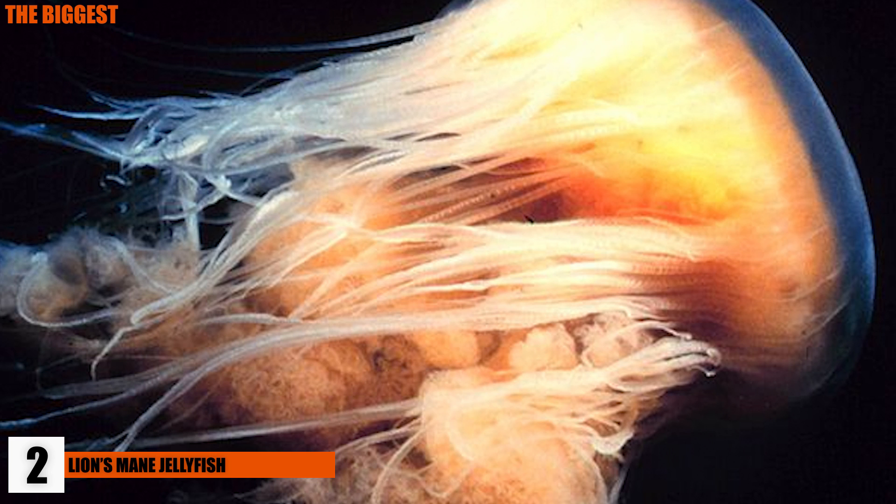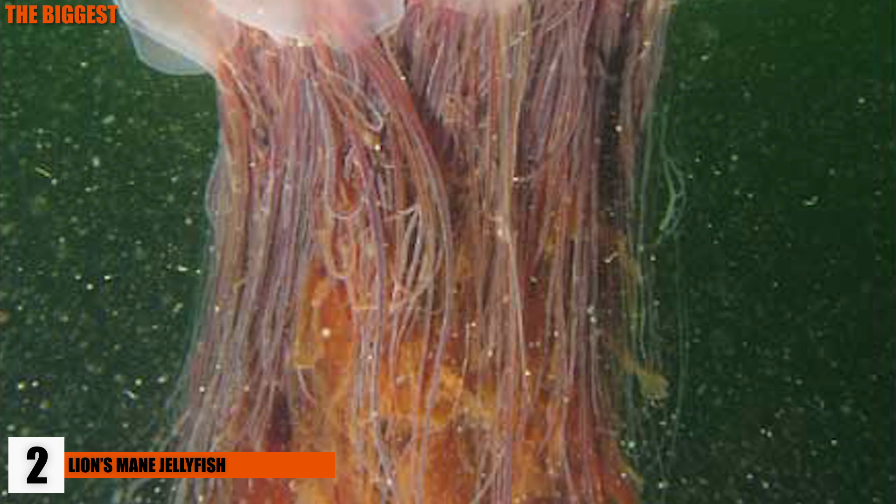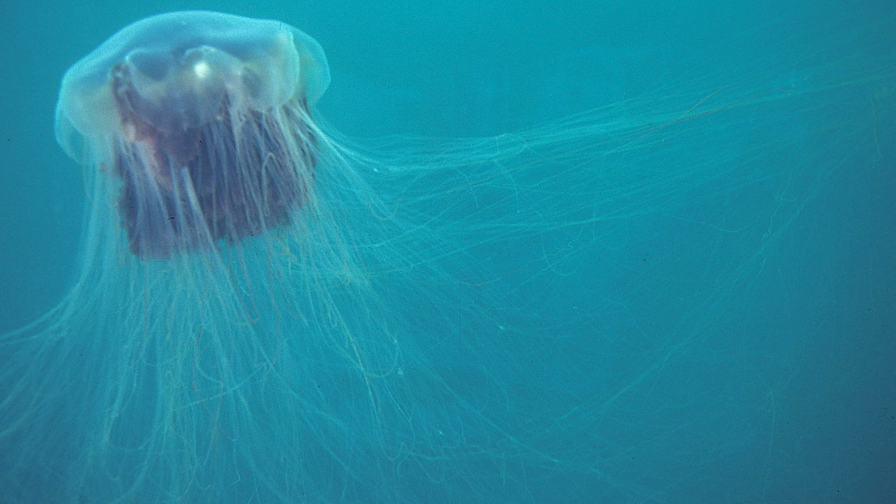The lion's mane jellyfish is among one of the largest invertebrates in the ocean. The lion's mane has been found to grow up to 120 feet long, longer than the largest blue whale, which was recorded to be 108 feet long.